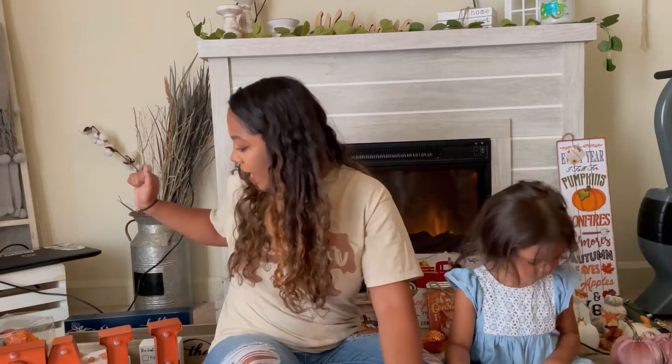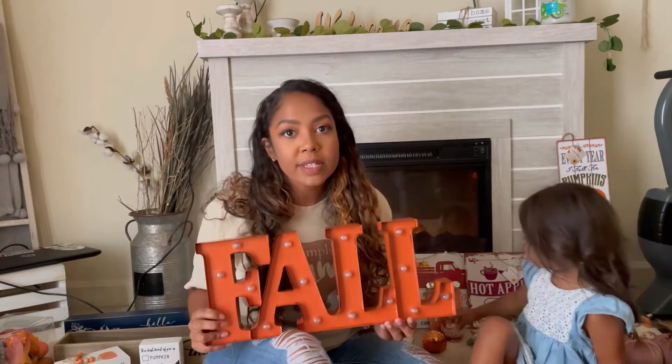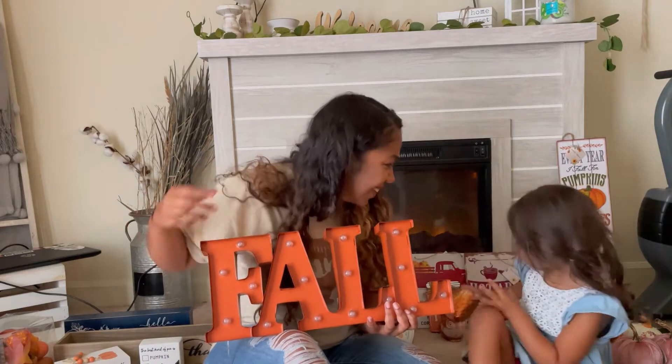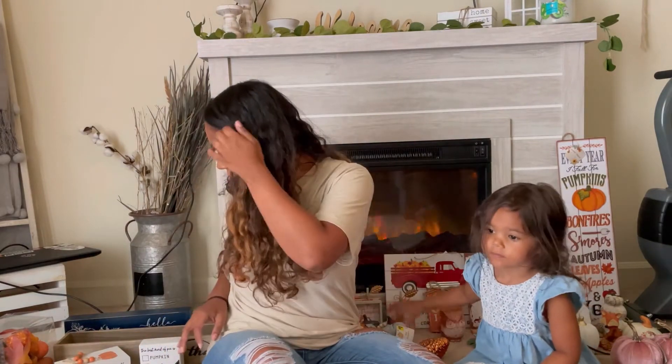We are gonna get started with the things that we got this year, starting with Hobby Lobby, which is like one of my favorite stores. Hobby Lobby had a lot of the same things they had last year, so I wasn't super impressed. But my favorite thing that I got from Hobby Lobby is this fall sign — I've seen it on Pinterest, I've seen a picture of this person who had this same sign on their TV stand. It looks super cute and it does light up.